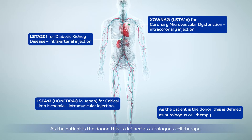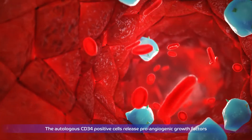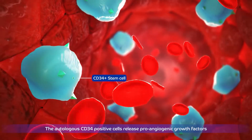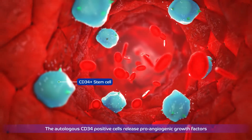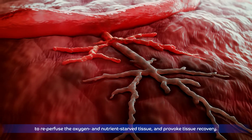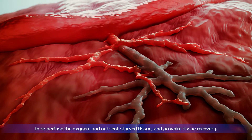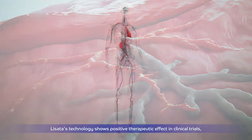As the patient is the donor, this is defined as autologous cell therapy. The autologous CD34-positive cells release pro-angiogenic growth factors, stimulating new capillary growth to reperfuse the oxygen and nutrient-starved tissue and provoke tissue recovery.